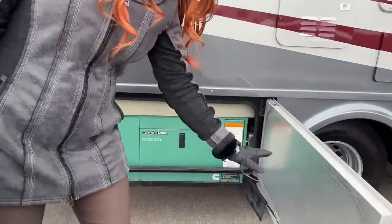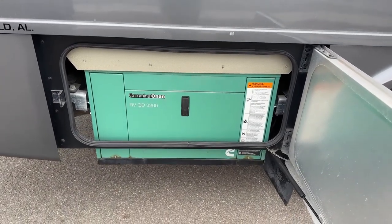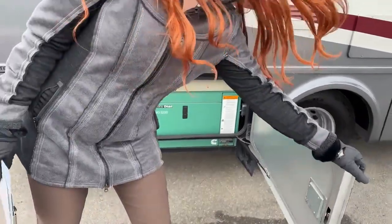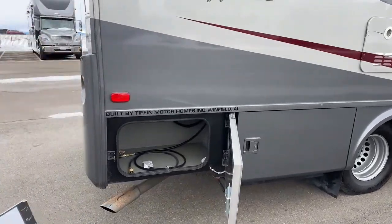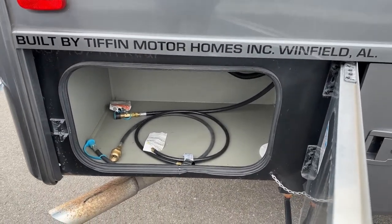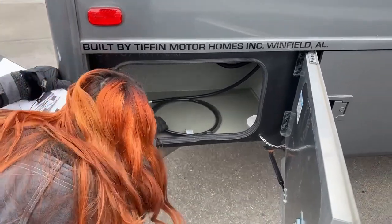It's a little noisy because we have the generator running — it's the Cummins Onan 3.2, a pretty hefty generator. And here is our last bay door with just a few more storage components and the propane connector as well.